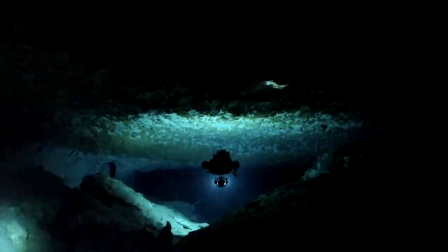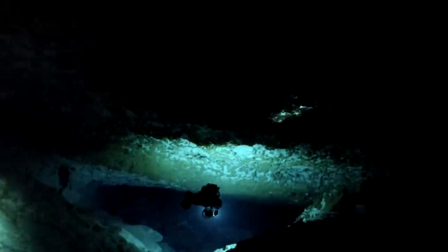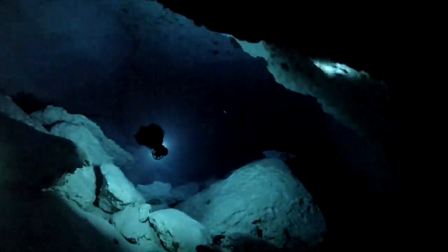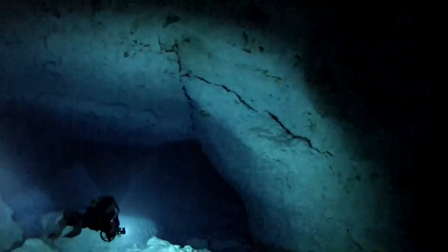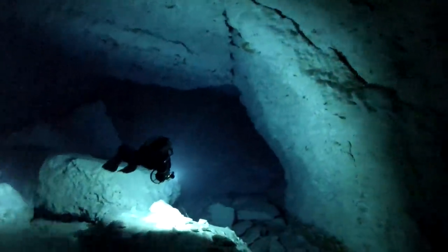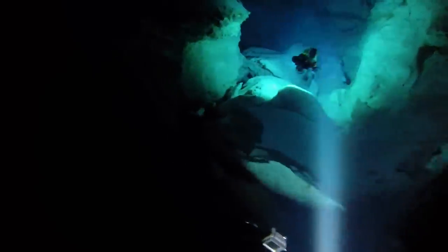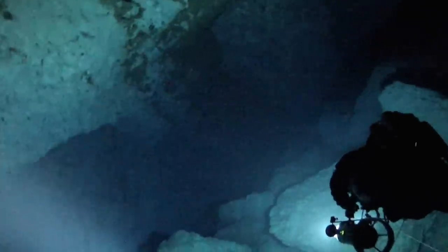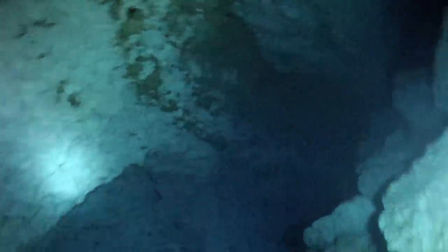We came into the T, watching our times critically because of the deco obligations we were incurring. We were fairly certain that the cave would continue on for some time, and we'd be able to begin to lay some line for the first time. It started to slope up, bringing us to somewhere around 250 to 220 feet. As I made it to the very end of the line, I could see that was kind of the end of the road — there was no place else to go.